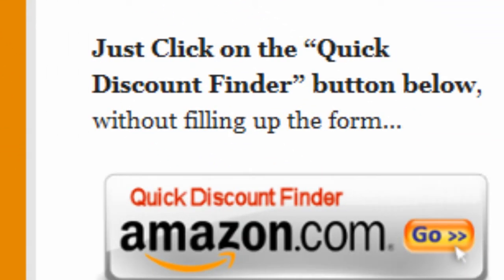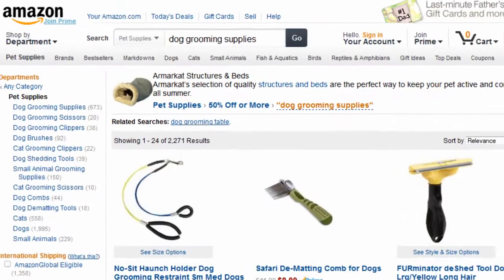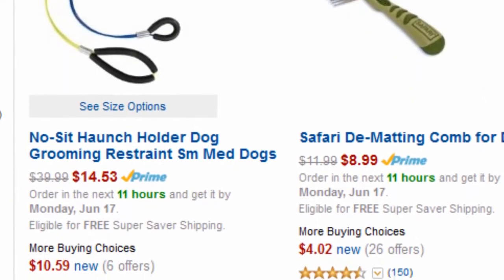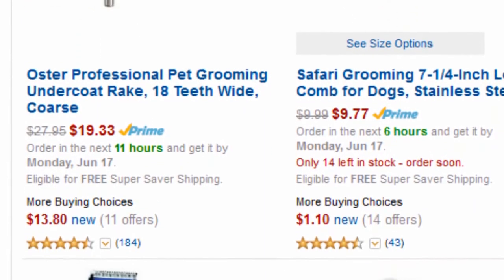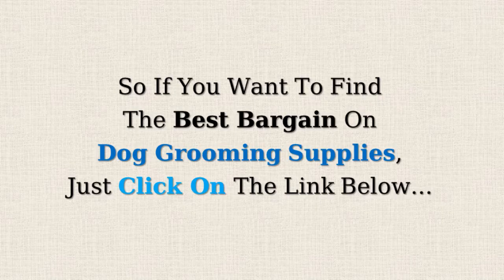Or you can just click on the quick discount finder button without using the form, and you will be directed to this page: pet supplies 50% off or more. Amazon Discount Finder has searched the entire Amazon database and found these hidden bargains that may save you lots of dollars. So if you want to find the best bargain on dog grooming supplies, just click on the link below.